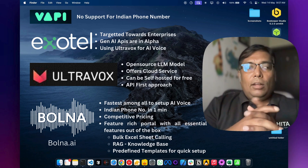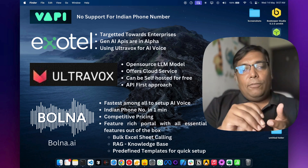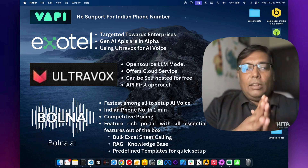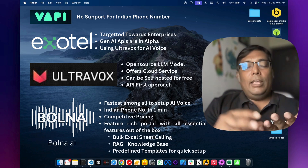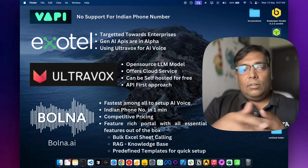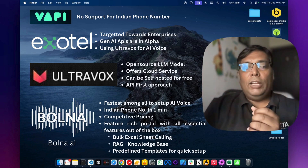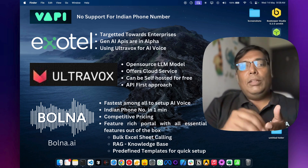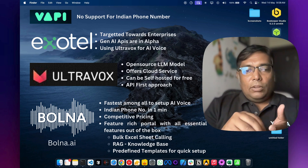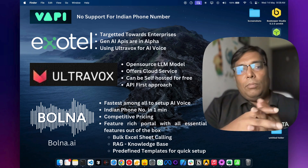Now let's talk about bolna. Bolna is a competitor to Ultravox, and its key benefits are: first, you can get an Indian phone number within one minute and start using the service in three to five minutes. Second, their dashboard has many essential features you can use right away, like uploading a bulk Excel sheet with phone numbers and starting bulk voice calls. You can also train the AI voice model with your own knowledge base right through their dashboard. Many features are built in, and they have predefined templates for various use cases like receptionist, appointment scheduler, real estate property manager, and lead qualification — you just choose a template, fill in the form, and start using it.